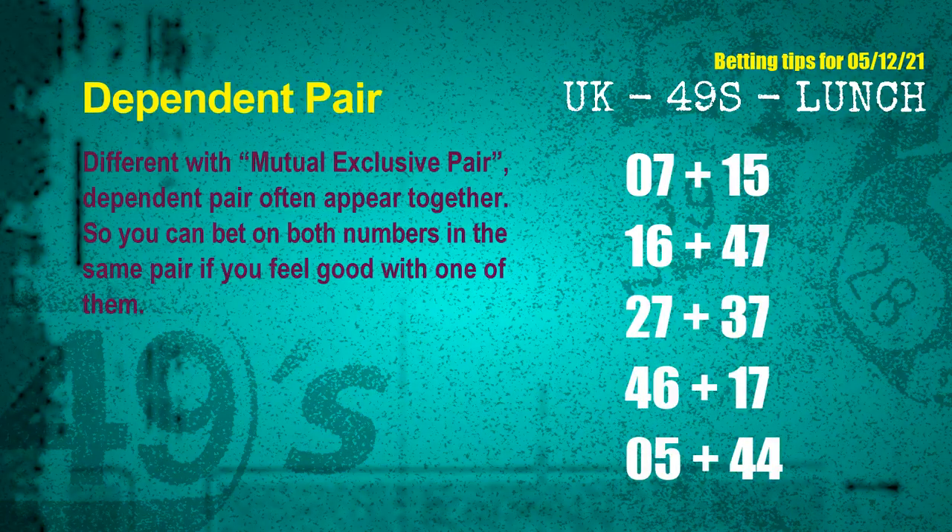Some numbers are mutual exclusive, but some are dependent — in a dependent pair you can bet on both, because they are often drawn in one draw. The dependent pairs for the next draw are: 1st pair 07 and 15, 2nd pair 16 and 47, 3rd pair 27 and 37, 4th pair 46 and 17, 5th pair 05 and 44.